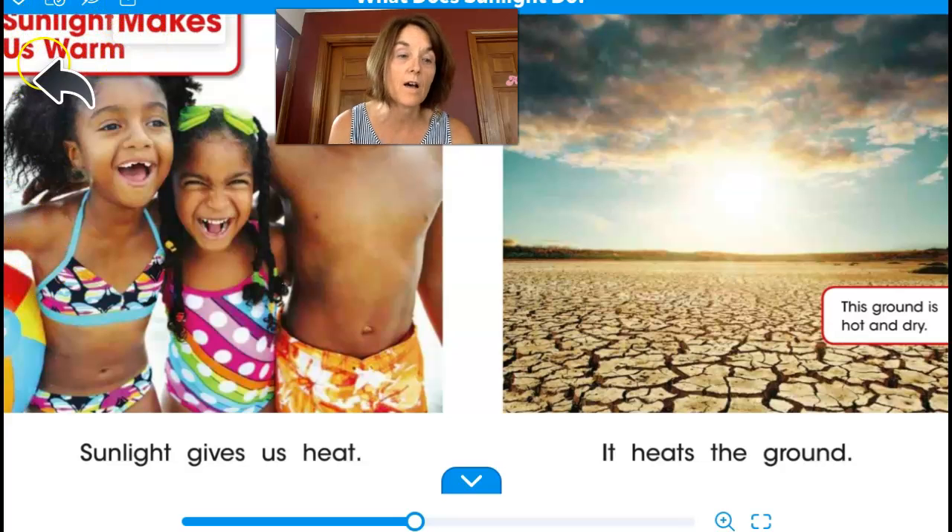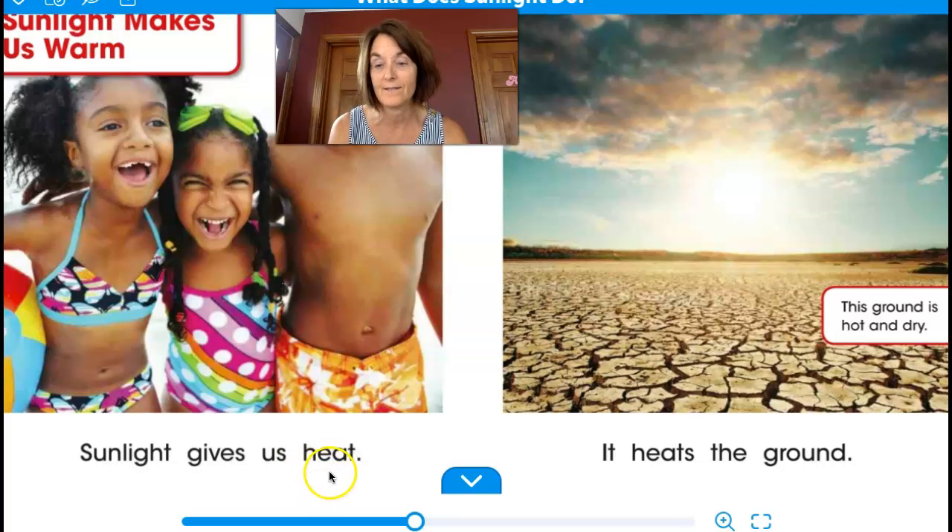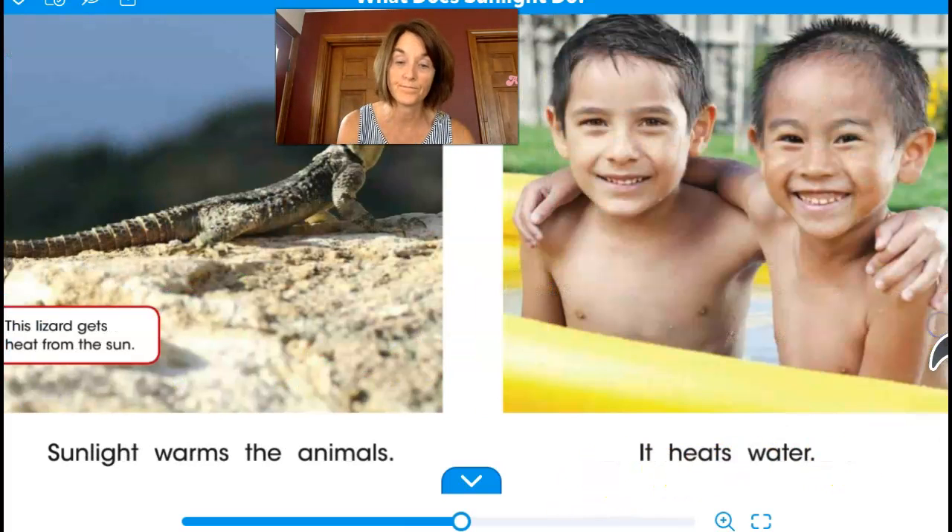Sunlight makes us warm. Sunlight gives us heat. This ground is hot and dry. It heats the ground. The lizard gets heat from the sun. Sunlight warms the animals.